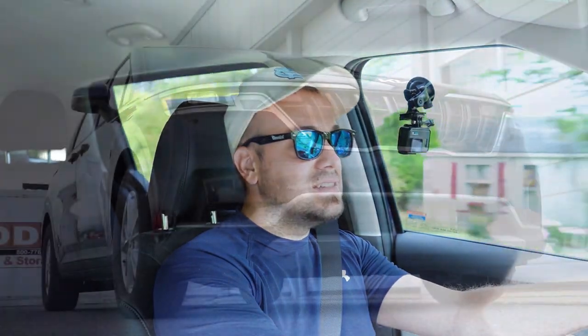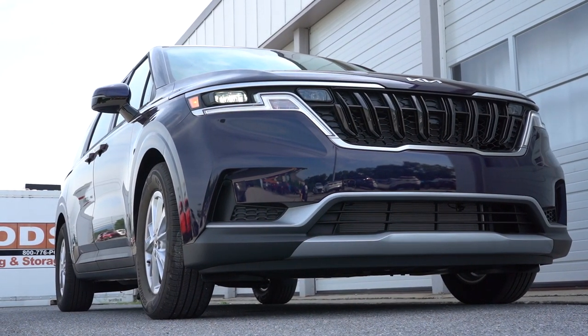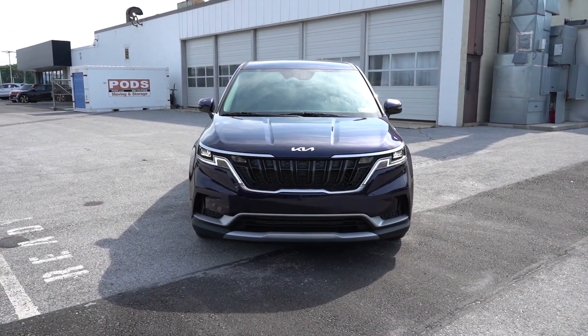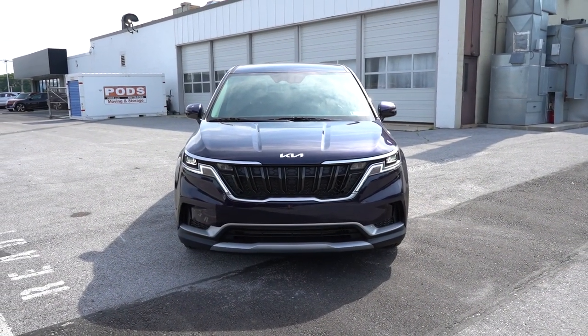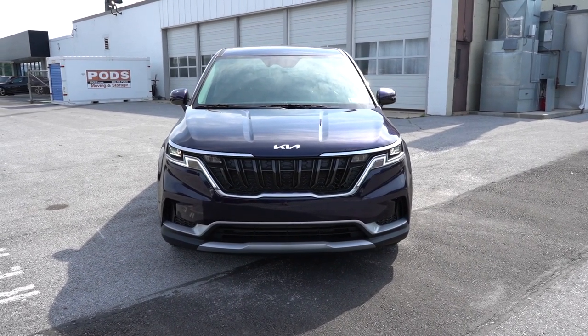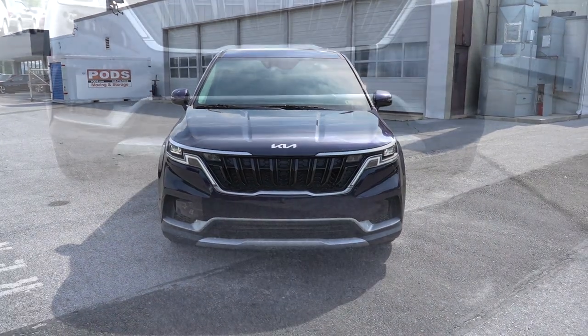Here she is — the new 2024 Kia Carnival finished in Deep Chroma Blue. As always, let's start with where the Carnival is made. Looking at the VIN, the first character is the letter K, indicating this one is built and assembled in South Korea. That is definitely nice.